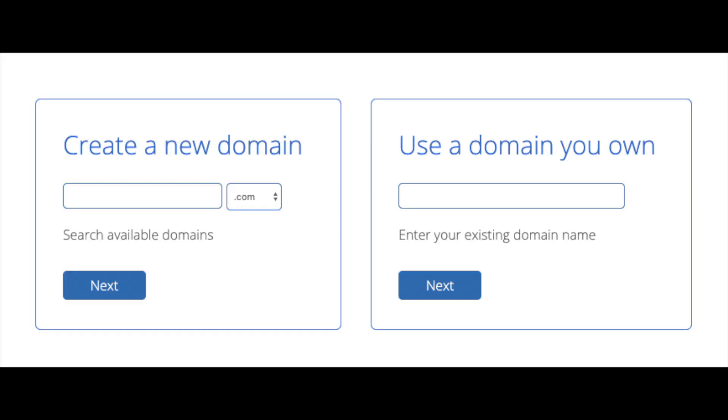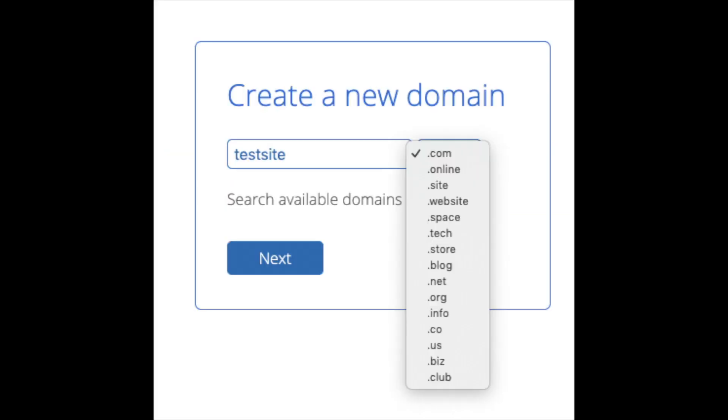You are now brought to a domain page where you can choose a domain name completely free, or if you already have a domain name you'd enter it on the right. For the new domain you can select if you want it to be a .com, .net, .org, etc. The .com is the most popular domain extension so I'd recommend going with a .com if you can. I'm going to type in a domain here and click the Next button.